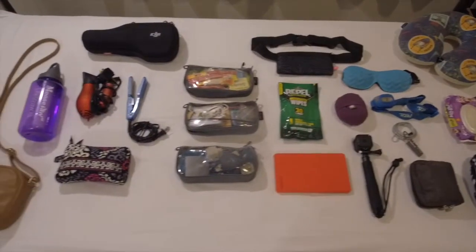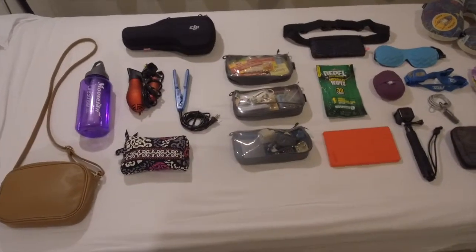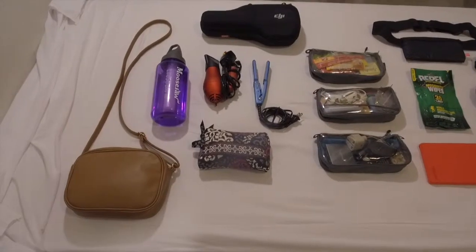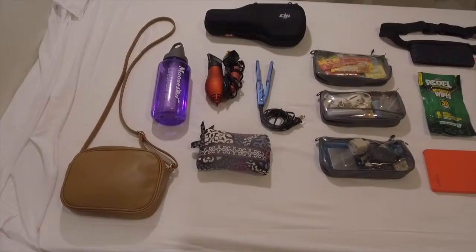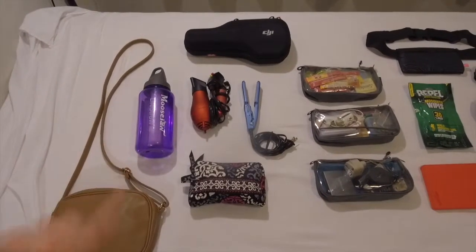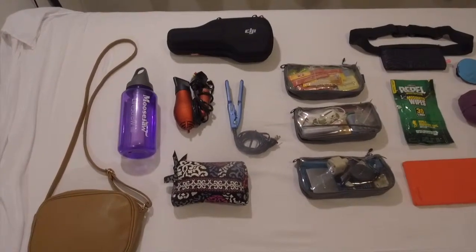This is all the stuff that I bring along with me — it gets mixed between my day bag and my main pack depending on the day. Starting over here on the left with my purse — I actually had to buy that purse because mine broke during the trip. That carries my passport, phone, wallet, headphones, sunglasses, things like that. And my water bottle with my LifeStraw filter, which was amazing — it saved me so much money on water and was great for not buying more plastic.